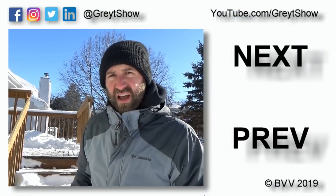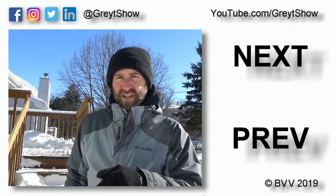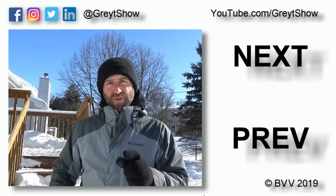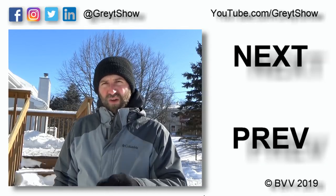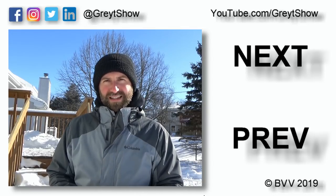In the next episode of The Great Show, I'm going to show you my original video I had planned, where we teach a foster how to climb the stairs. A link to that episode, as well as the previous, can be found over here. Down below is a link to subscribe to this YouTube channel. You can also follow us on social media at GreatShow. Check out this program at YouTube.com slash GreatShow, and have a great day!